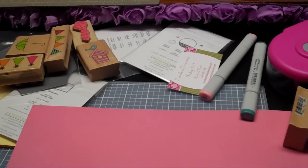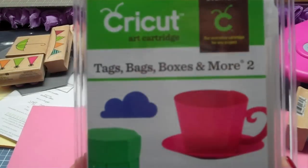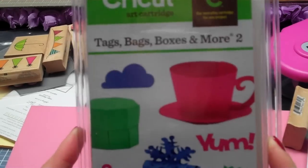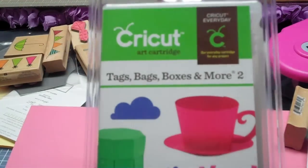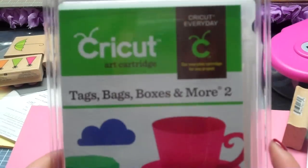I also went to Sally's Beauty but you guys don't want to see that - my sister wants me to highlight her hair and it's down to her butt, so that's going to be a job! That was my shopping today. Stay tuned - I'm going to do a walkthrough of the 'Tags, Bags, Boxes and More' Cricut cartridge. I think this is like my seventh video today. I hope you guys are having a good Saturday - I will talk to you soon, bye!